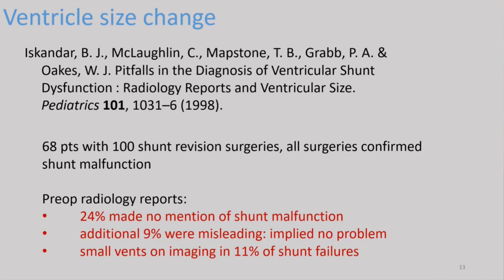This is a paper from Children's Hospital in Birmingham. They looked at a large number of patients who presented with known shunt malfunctions requiring revision surgery. They looked at radiology reports before surgery and found that in 24% of those reports there was no mention of shunt malfunction or the possibility, and in 9% the report was misleading — implying the scan was okay. In our practice, it's easy to assume that no change in ventricle size means everything's okay. The problem is it makes it easy to blow off the situation. For a child with myelomeningocele, whose ventricles often don't change much with shunt malfunction, this can be dangerous — they can die very quickly.